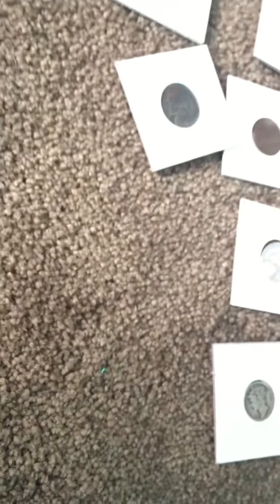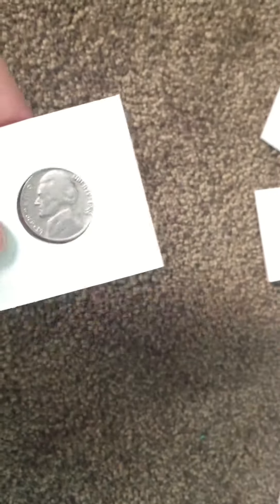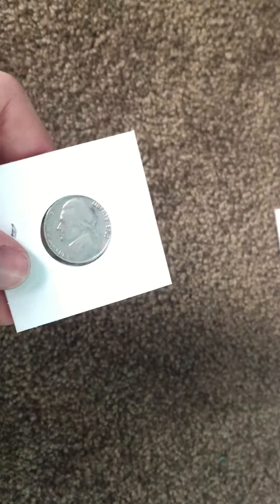I'm going to set down the camera to get this date — sorry guys. The date on this one is 1968. That might be silver, I'm not sure. Anyway, let's get started. We've also got a 1961 — let me come over here so you can see that better. 1961, right there.